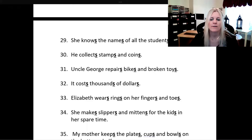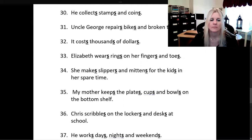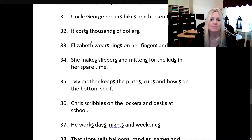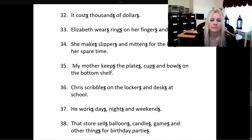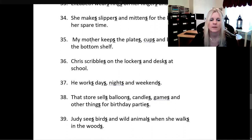Elizabeth wears rings on her fingers and toes. She makes slippers and mittens for the kids in her spare time. My mother keeps the plates, cups, and bowls on the bottom shelf. Chris scribbles on the lockers and desks at school.